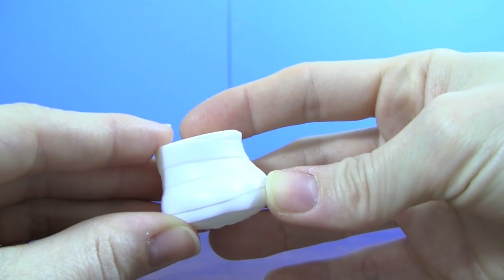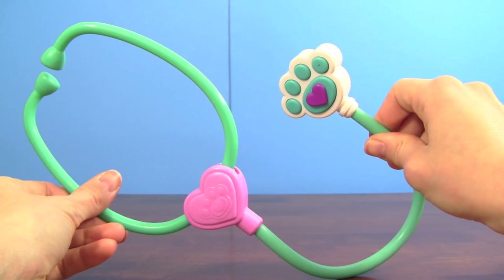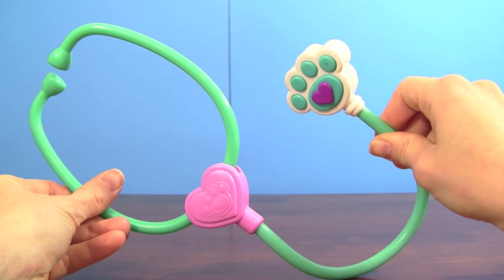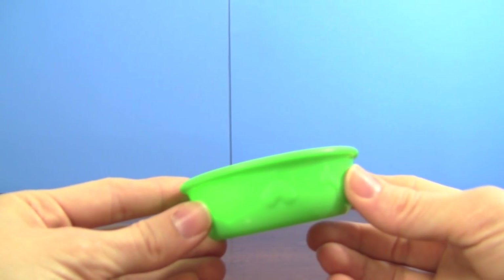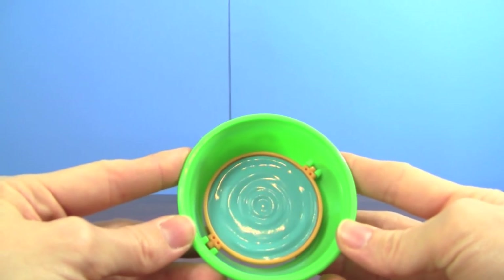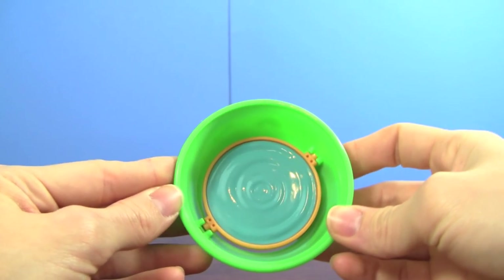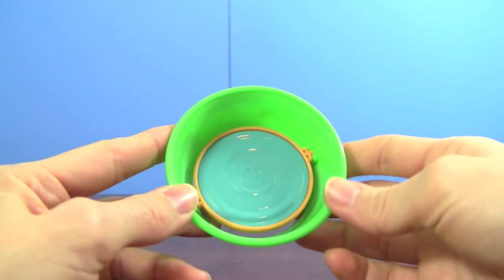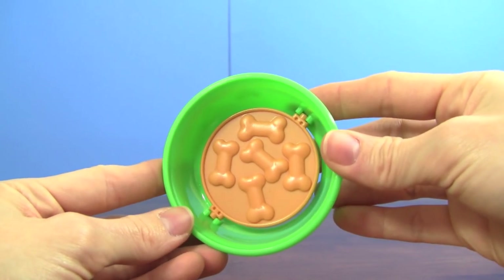He also comes with a bandage or cast for his foot, a pet vet stethoscope so you can check his heart, and a bowl for food and water. This is super cool because it has water so he can drink, and then when he gets hungry you can turn it over and he can eat his dog food.